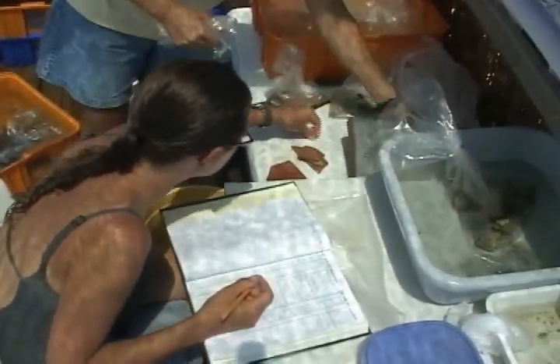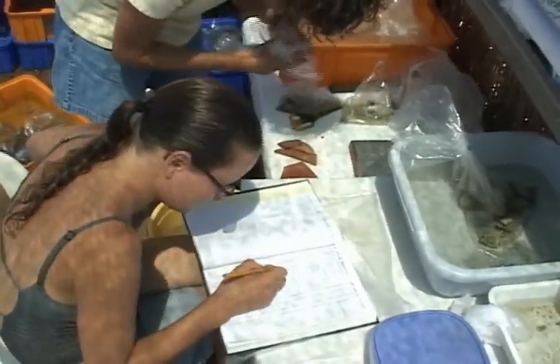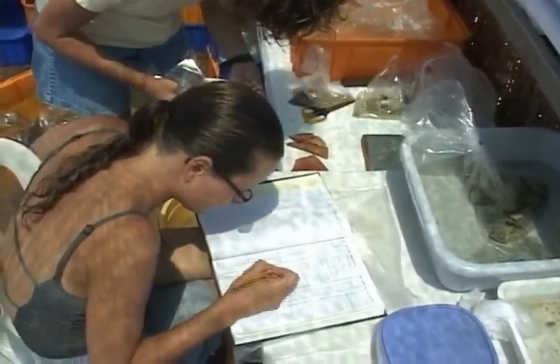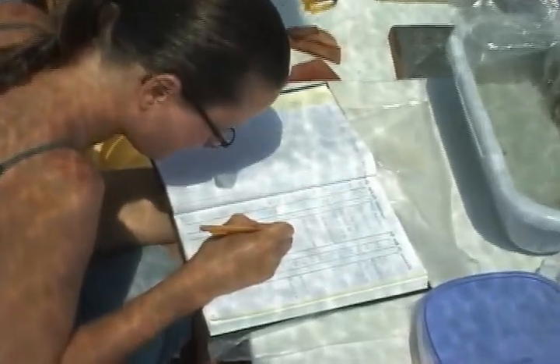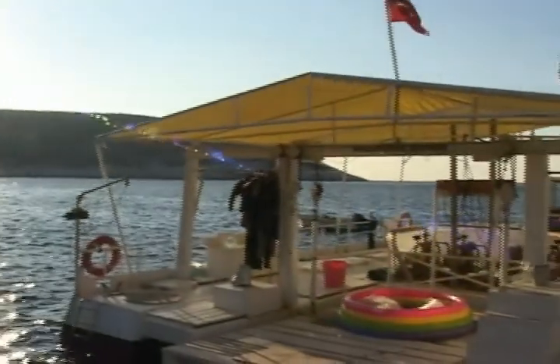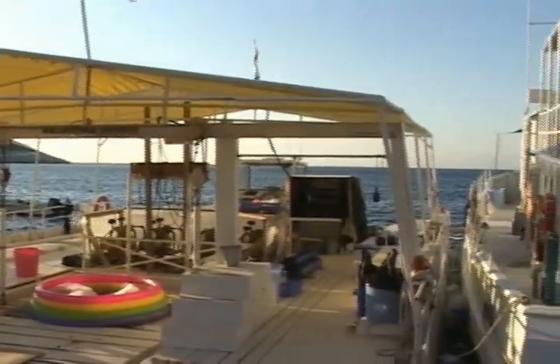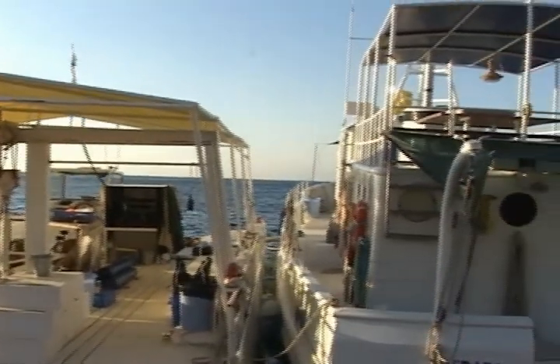Because it can be difficult to know in the field which fragments will prove to be the more diagnostic, all artifacts are registered, sketched, measured, and photographed on a daily basis throughout the season. In 2005, most of the artifact processing took place in camp under sunny skies and overlooking calm seas.